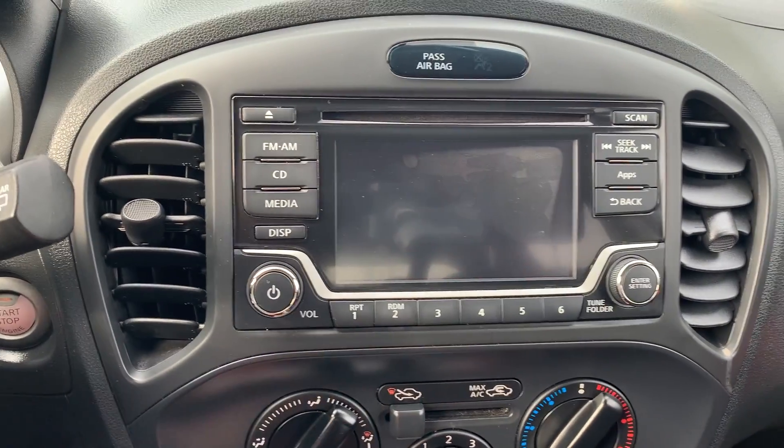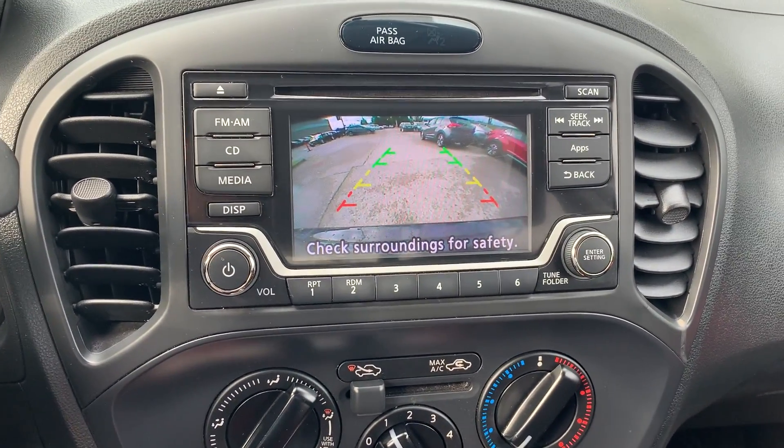And to assist with parking, there is a reverse camera and many more great features. Here's a quick look.